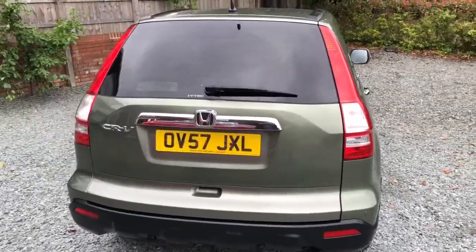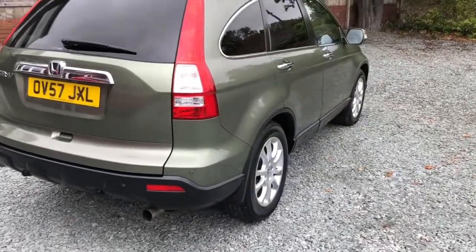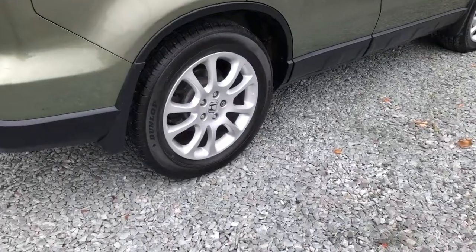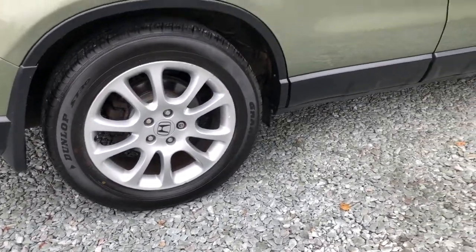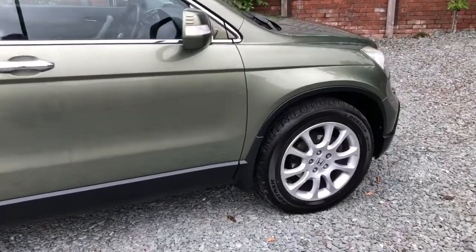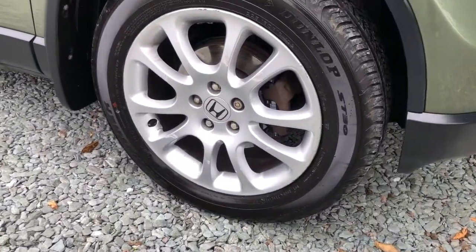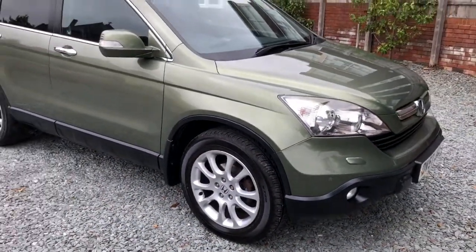All clean and tidy around the rear. If you keep watching the video you'll see all the service history. I haven't got the invoice for a service last year, but I've been assured it was done — it was only about 1,500 miles ago. I'm assured it had new brake discs and pads, and it's fairly obvious that the brake discs and pads are recent.